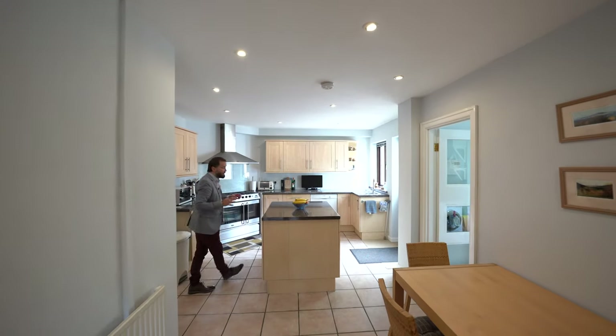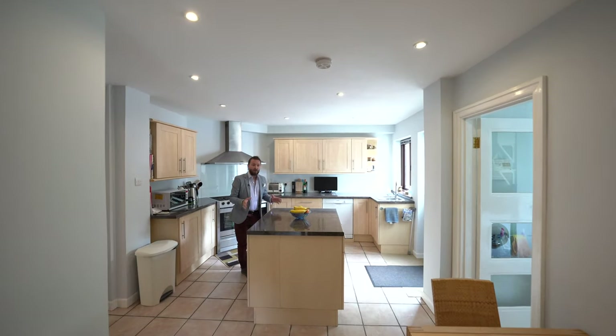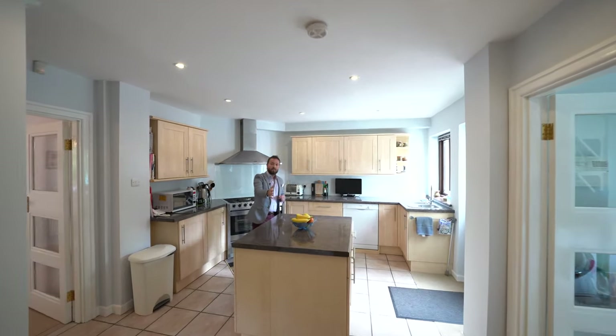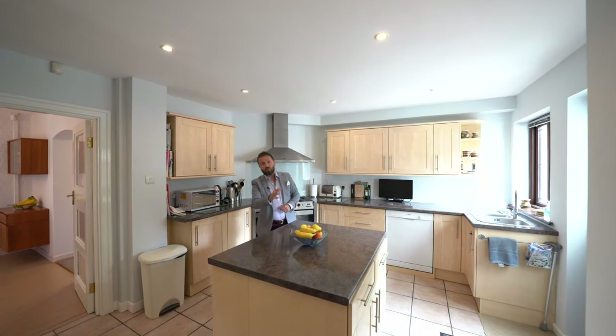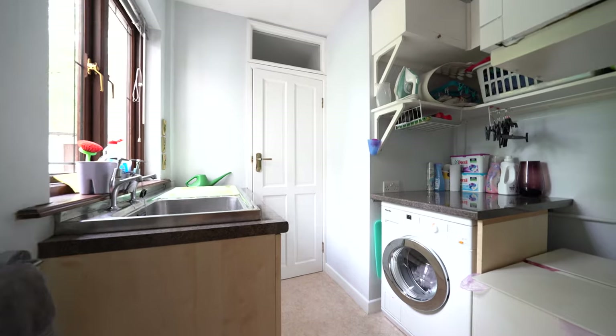At the heart of the home is this spacious kitchen breakfast room with space for a table, island unit, a door to the side and also a door to the utility room and downstairs cloakroom.